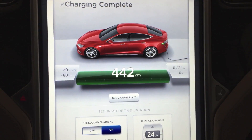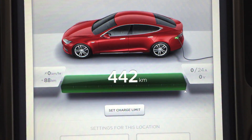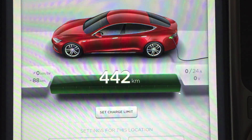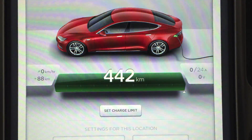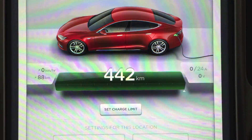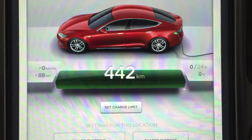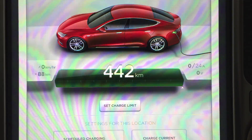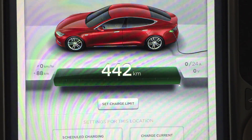Whoa, there you go! So it looks like with a relatively new battery I can actually go a little better than EPA certified range. 442 kilometers is the rated range at 105 kilometers per hour.